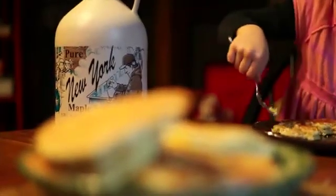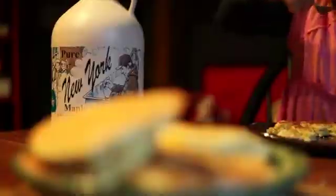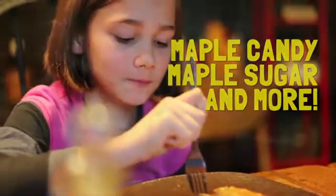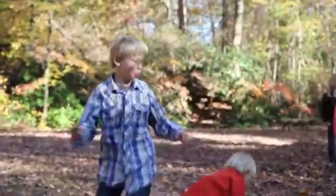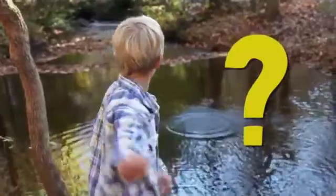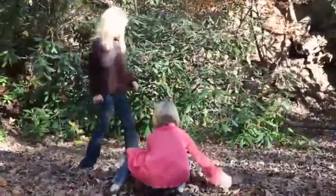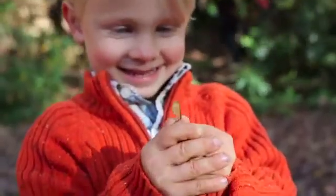Have you ever tried maple syrup? It's delicious on your pancakes, of course, but maple syrup is also the main ingredient in maple candy, maple sugar, as well as other delicious treats. But where do all of these maple products come from? There are many stages involved in the process of bringing maple syrup to market, but it all starts with a tree.